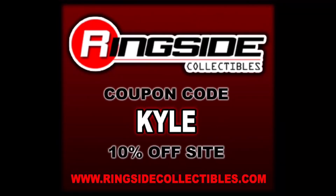Hey everyone, Kyle here, and welcome back to the channel for a Jax Deluxe Impact unboxing and review. Today from Series 2, we got Hulk Hogan. For all your Hulk Hogan needs and a whole lot more, make sure you're hitting up Ringside Collectibles. Use discount code KYLE — save yourself 10%.